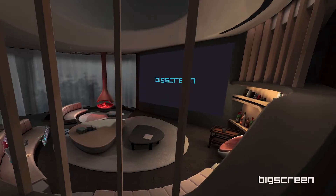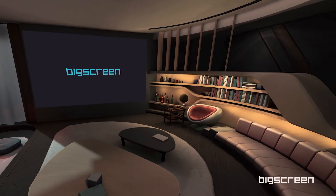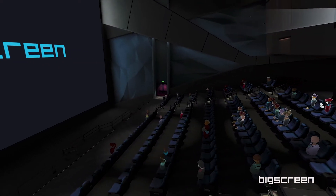Great! This place is your home, so make yourself comfortable — you'll end up here most of the time. I'll show you some of the exciting things you can do in Big Screen. Let me take you to the theater.